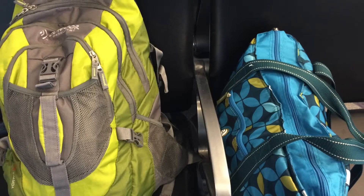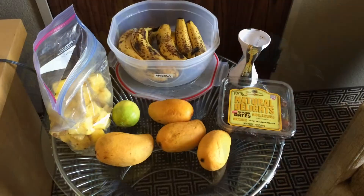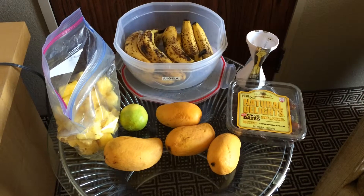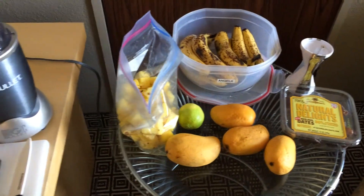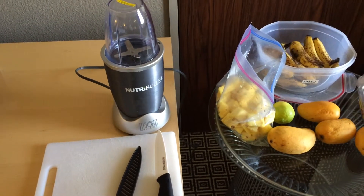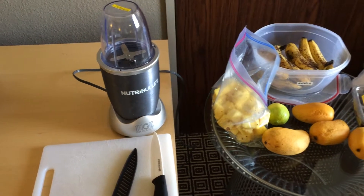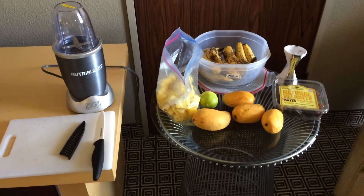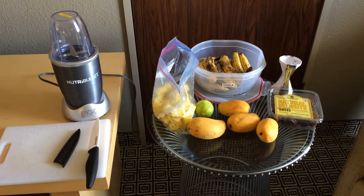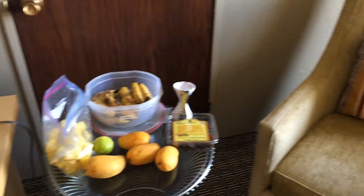I've got my cool bag on the right here — this is where I'm going to pack my food, and this is what I took on the plane. I've got some pineapple and some bananas, mangoes, dates, my spiralizer, and then I've got my Nutribullet. I'm going to make a pineapple and banana smoothie in the hotel room. I also had some tangerines on the plane and some watermelon as well.